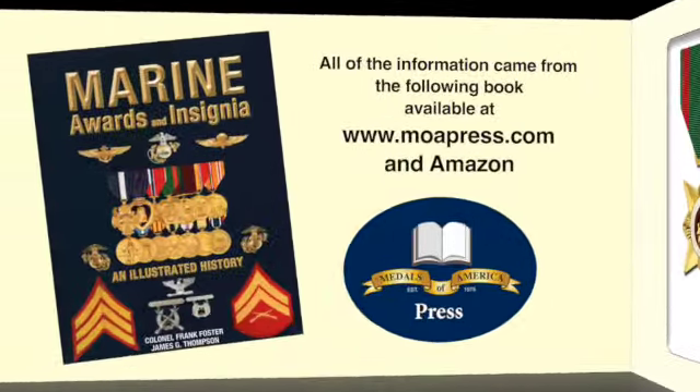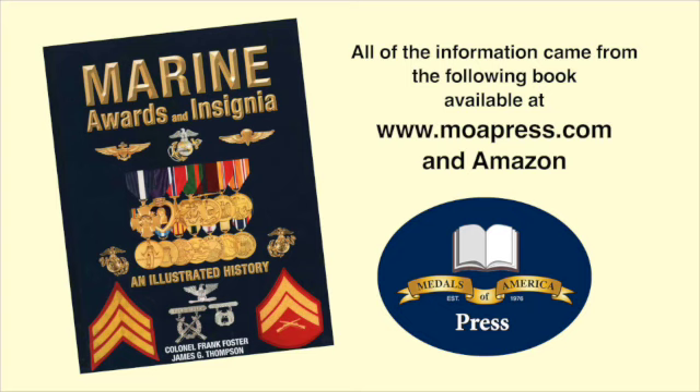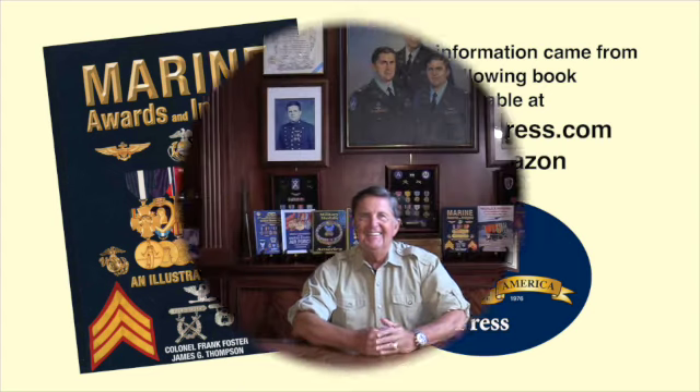All of the information today came from my newest book, Marine Awards and Insignia, available at MOAPress.com or on Amazon. Thank you for joining us today. I hope you enjoyed the show as much as we enjoyed putting it together. If you did, give us a like or even better subscribe, and always encourage the Veterans of America to pull their awards out of that duffel bag or storage area and put them up on the wall so we can pay them the honor that they deserve.